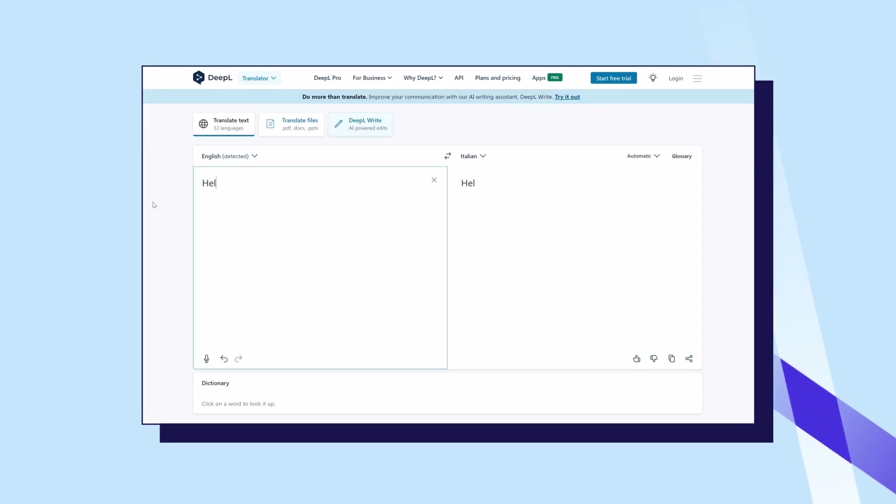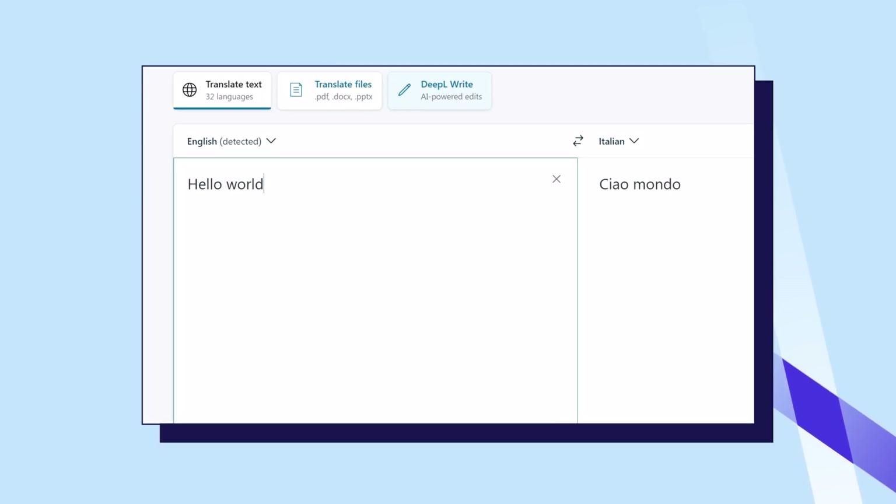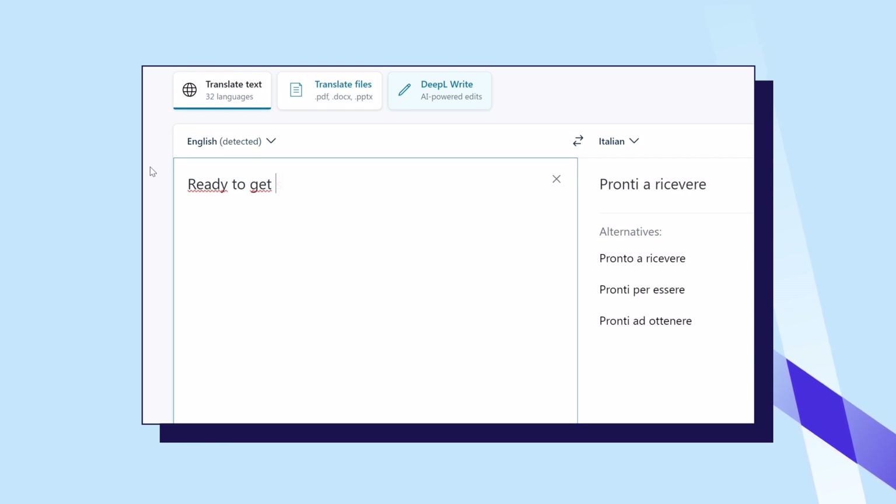AI translation uses artificial intelligence, particularly machine learning and natural language processing, to automatically translate text from one language to another. These systems learn from large amounts of text data to produce more accurate and context-aware translations, compared to older methods.